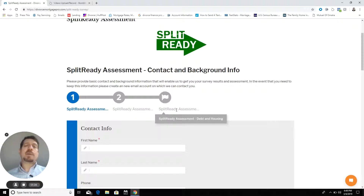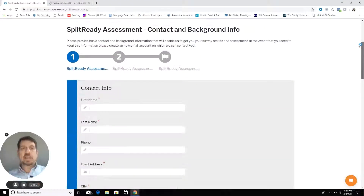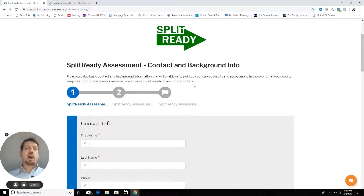You should be through it in about 10 to 15 minutes, and at the end you will submit it securely to us. We'll get a notification that you've put it in, and we'll put together your customized output from the platform so that you know exactly where you are from a Split Ready perspective. I'm going to go through the output from it next so you know what to expect there.